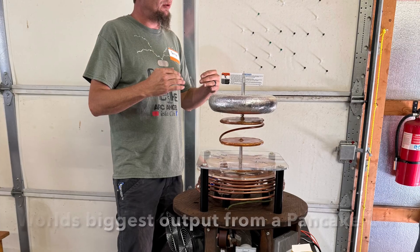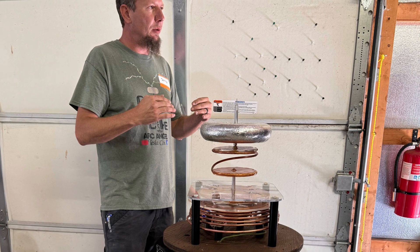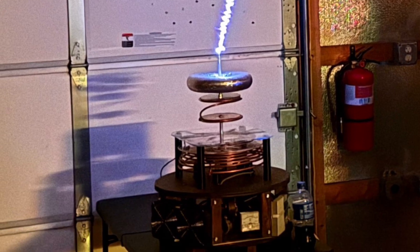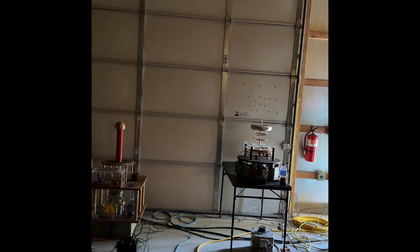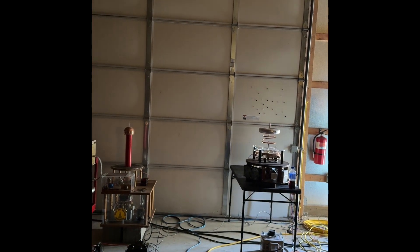Here are some stills. This amazing coil is Arc Angel's QCW pancake coil, which produces the longest arcs from a pancake coil known to date in the world. Here it is in action — you can actually touch the output of the coil, although I wouldn't recommend it. Here it is in action again, and it wasn't turned all the way up.